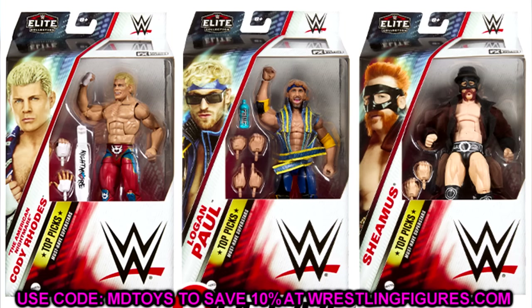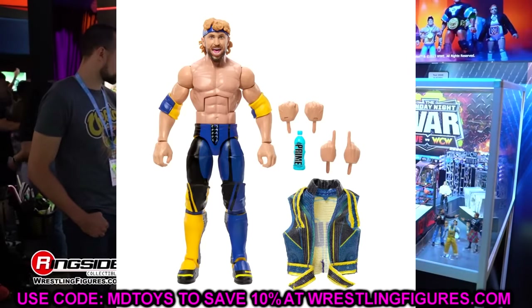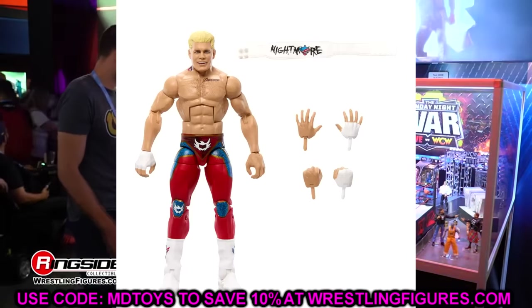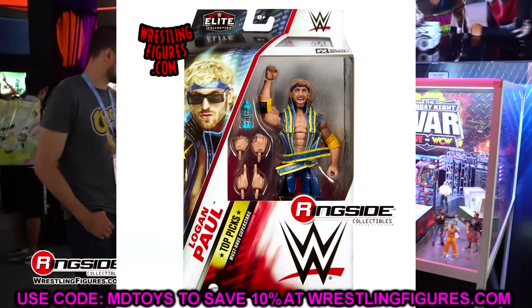The Asuka looks incredible and could be the best women's figure Mattel's ever produced. Not only is Elite 107 and Ultimate Edition Series 20 hitting — the Top Talents wave is also hitting, with Cody Rhodes and Logan Paul. Sheamus is also part of the Top Talents wave but is a re-release of his Elite 97. Logan Paul is getting his first elite ever alongside his Ultimate Edition, with the Prime bottle accessory. Cody Rhodes looks fantastic.